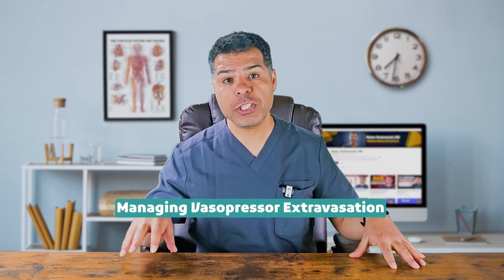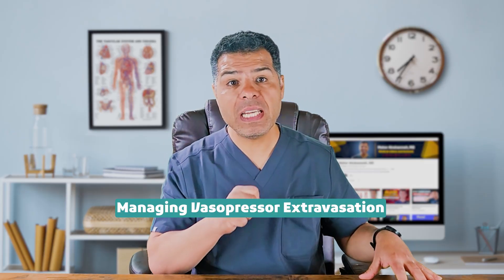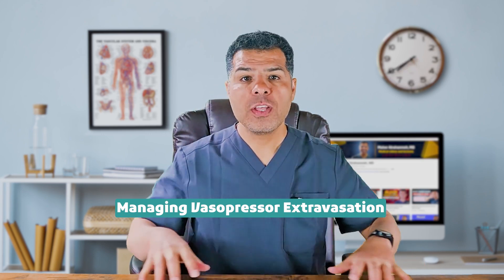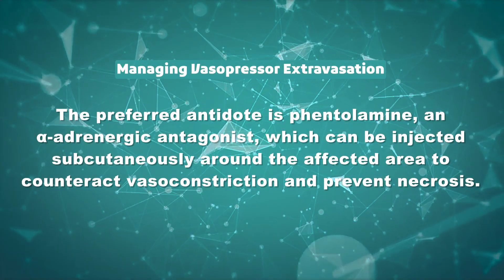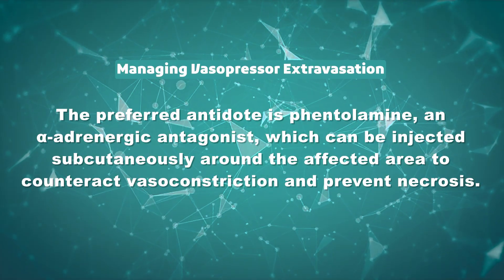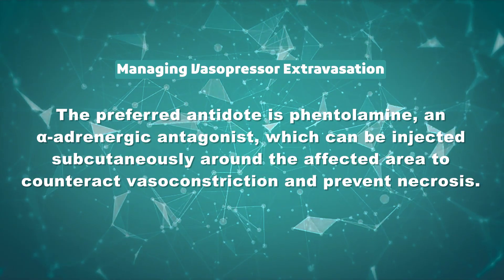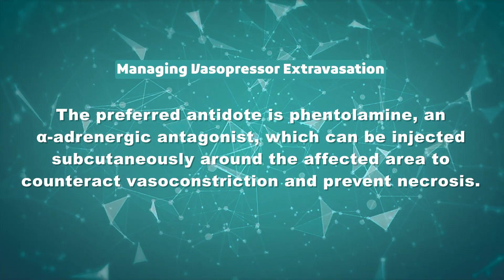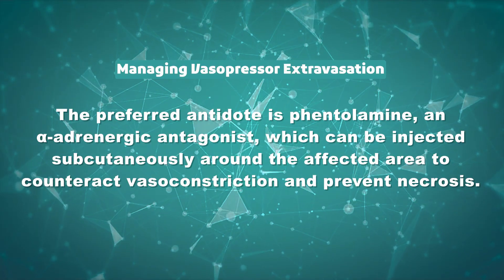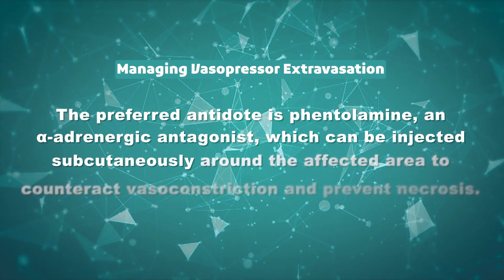Fact number seven: managing vasopressor extravasation. If vasopressors infiltrate the surrounding tissue, immediately discontinue the infusion and initiate treatment to minimize tissue damage. The preferred antidote is phentolamine, an alpha-adrenergic antagonist, which can be injected subcutaneously around the affected area to counteract the vasoconstrictive effect and prevent necrosis. Other options include topical nitroglycerin, and in severe cases hyaluronidase or local saline infiltration can be used to promote drug dispersion.